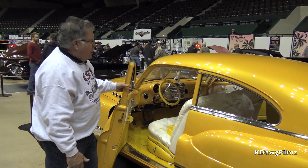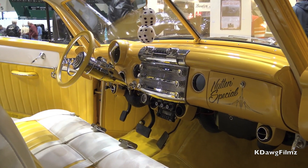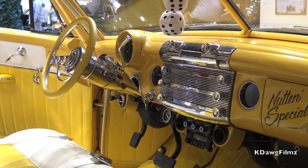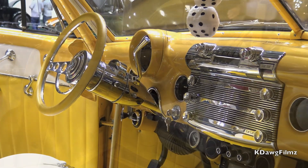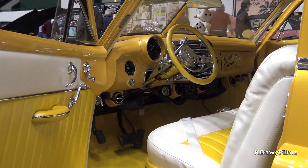This car has a pleated vinyl interior, tilt, cruise, heat, vintage air, Dakota Digital gauges, and secret audio. The carpet is a special order chrome yellow.